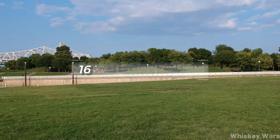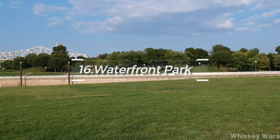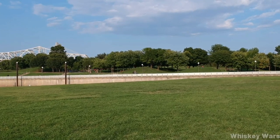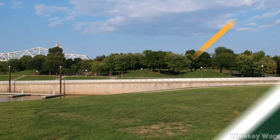At number 16, explore the Waterfront Park. A major public park on the Ohio River, it offers spectacular views, picnic areas, playgrounds, and hosts numerous events throughout the year.